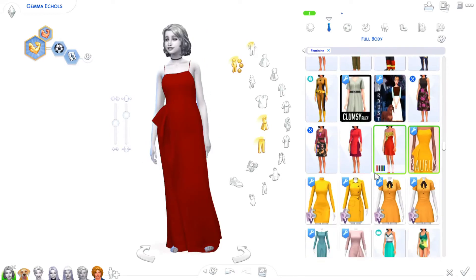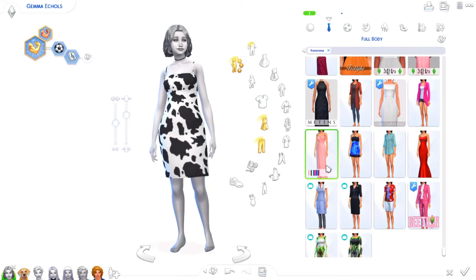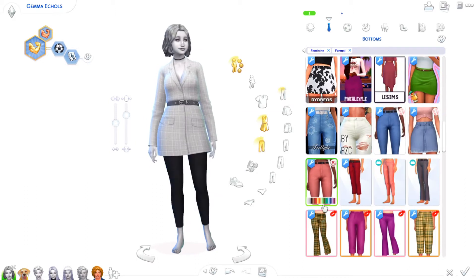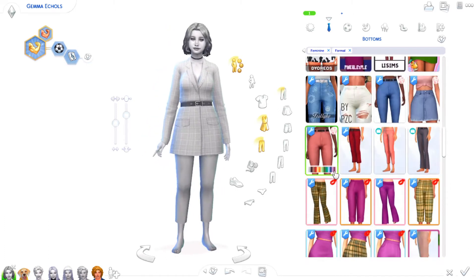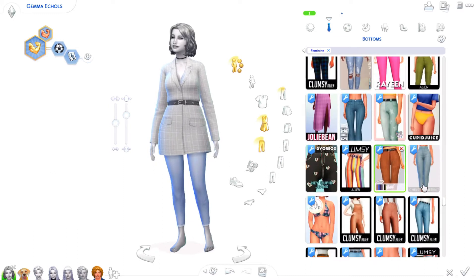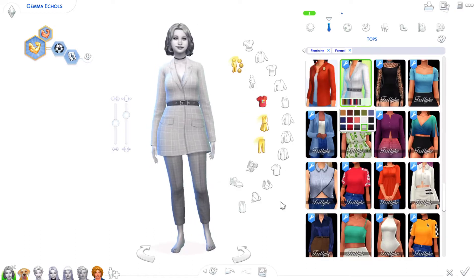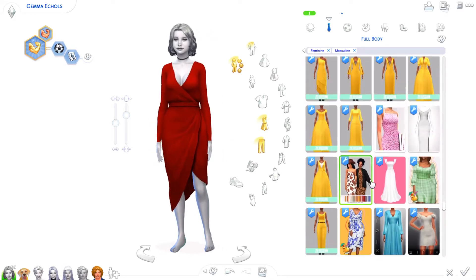I'm also getting a profile picture and a header made for my channel. The person I'm commissioning sent me a picture of the sketch and guys, it's so freaking cute. I haven't seen the finished product yet — he's still working on it — but I'm so excited. It's like me as a cartoon with minty vibes. I haven't seen the colored version yet, but I said I want it mint and I just know you guys are going to love it. I'm getting a new profile pic and header and that's going to be really fun.